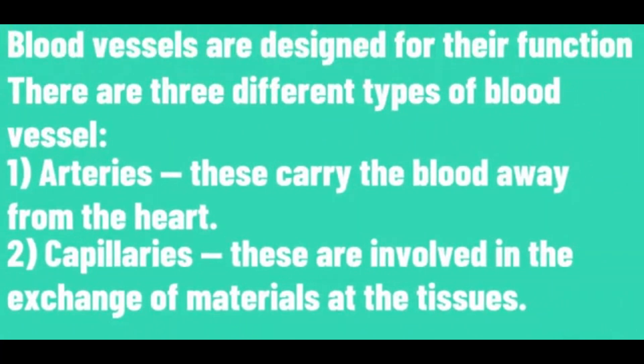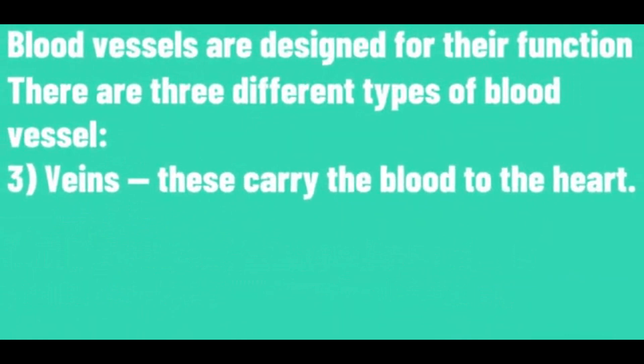Arteries: these carry the blood away from the heart. Capillaries: these are involved in the exchange of materials at the tissues. Veins: these carry the blood to the heart.